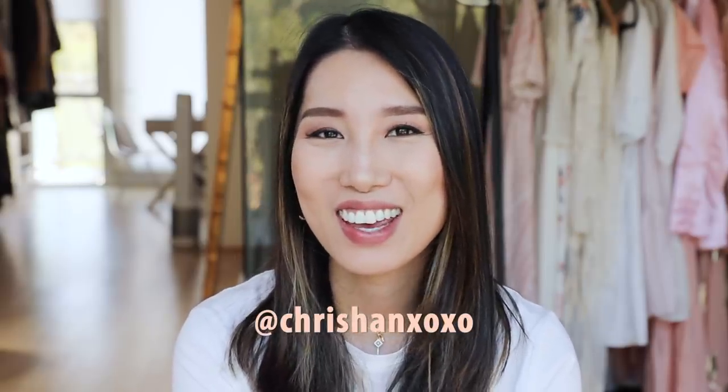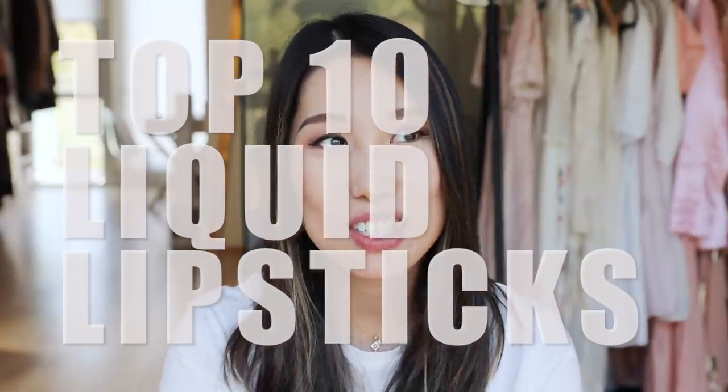Hey you guys, welcome back to my channel! If you're new here, I'm Chris Han, my Instagram is Chris Han XOXL. In today's video I'll be reviewing my favorite liquid lipsticks — I'm such a big lipstick fan.